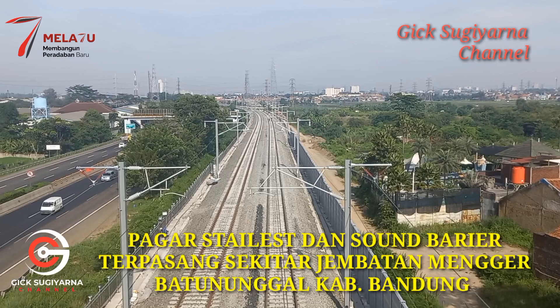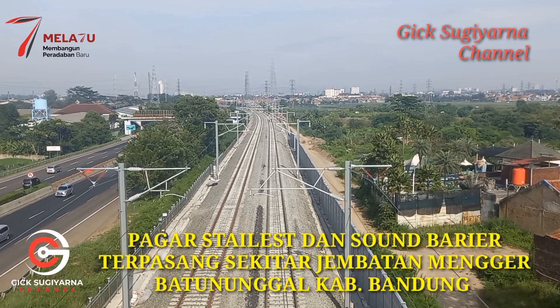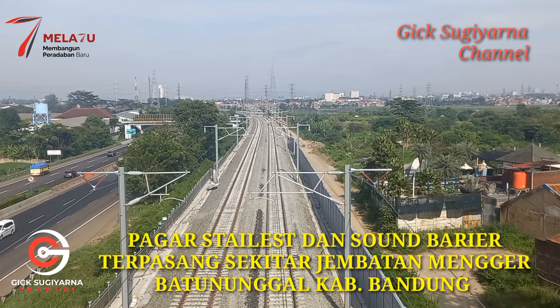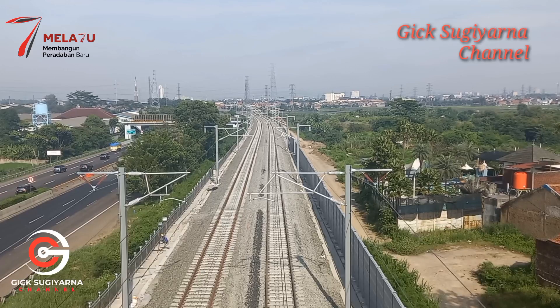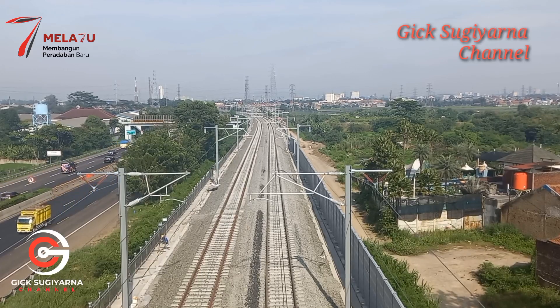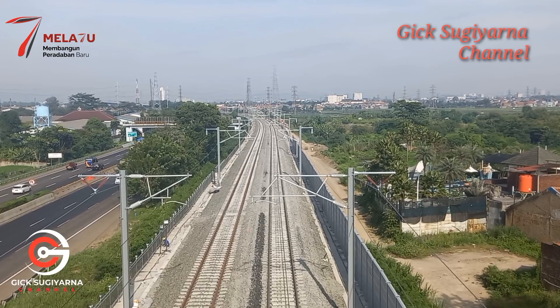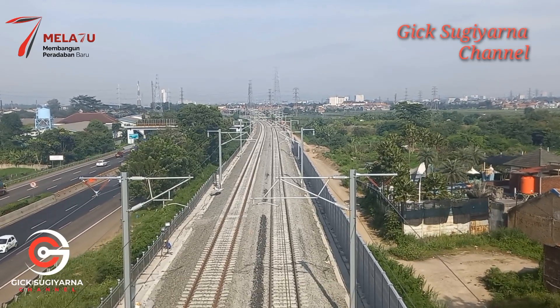Dimurahkan rezeki dan dilancarkan segala urusannya. Saat ini kami berada di atas jembatan Mengger Batu Nunggal, menyampaikan informasi perkembangan proyek kereta cepat Jakarta-Bandung yang ada di sekitar jembatan Mengger Batu Nunggal sini.